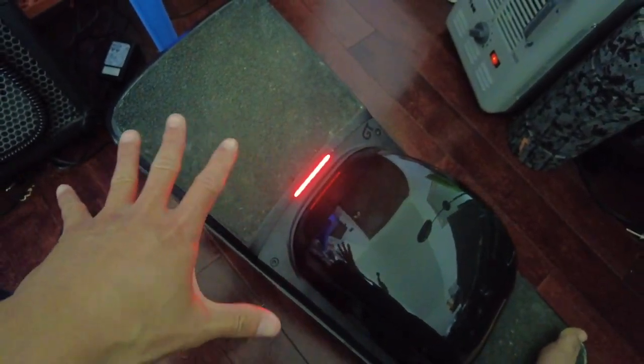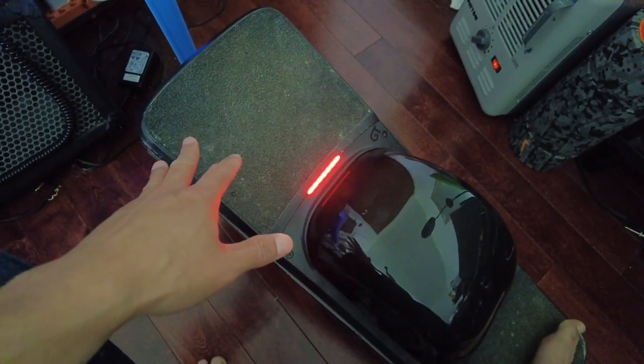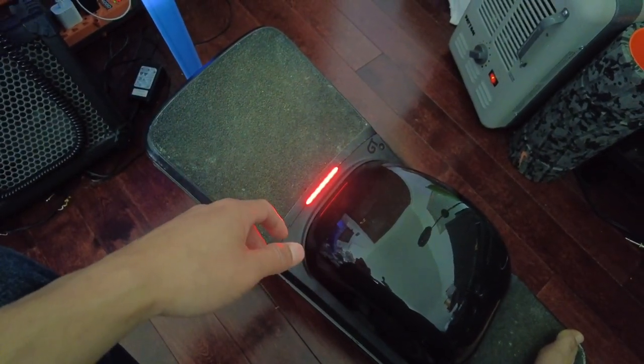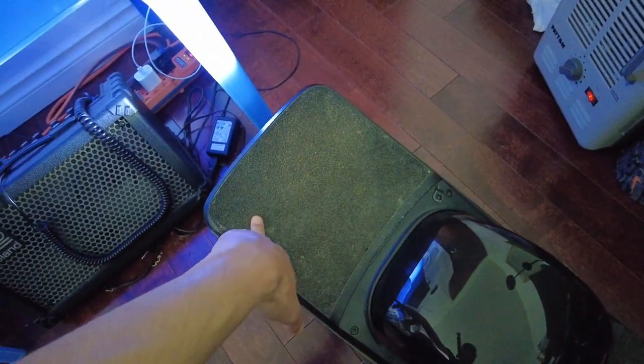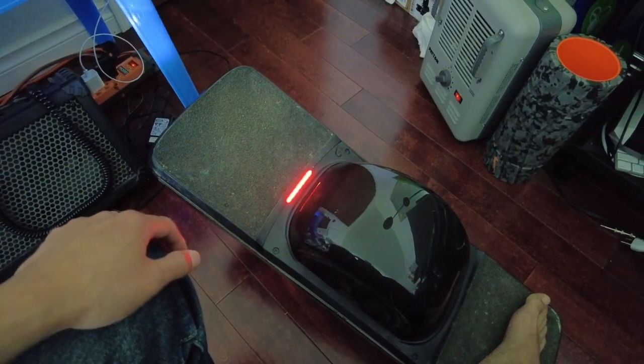Let me know in the comments what you guys have experienced and what you had to do dealing with Future Motion and customer service. My board's worked great straight out of the box for miles and I can't even curb nudge yet — I've just been riding regularly on the streets. Let me know your thoughts and what I can do to maybe get my board fixed. Thank you.